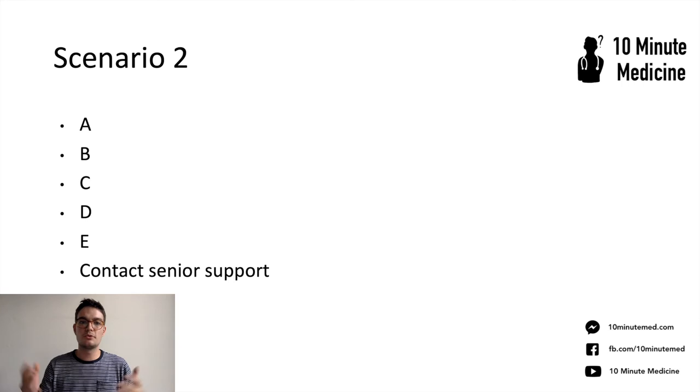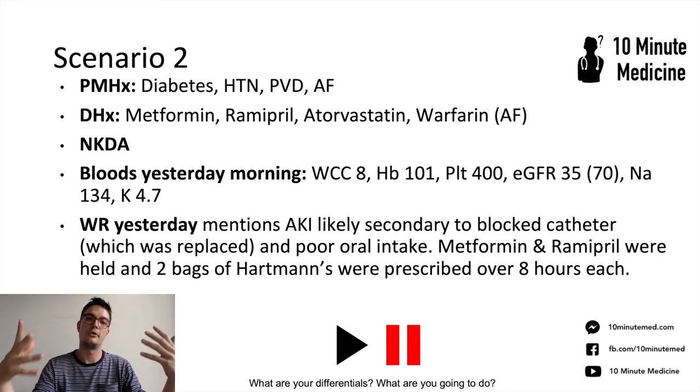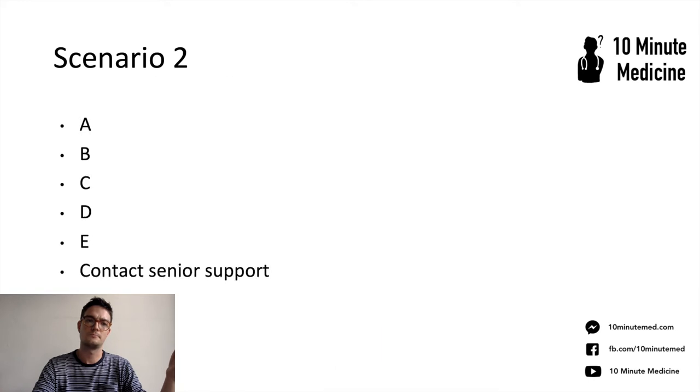Thinking about the differentials: it could be sepsis — they were stepped off antibiotics two days ago. Could be fluid overload. Could be a PE. Could be a pneumothorax. All the causes for an acute respiratory deterioration and a drop in oxygen sats, and many other causes as well. So starting with ABCDE — first, airway. Assess the patient's airway: are they able to speak to you, are they making any added sounds? In this patient, the airway was patent. They're only saying one word at a time and can't complete full sentences.